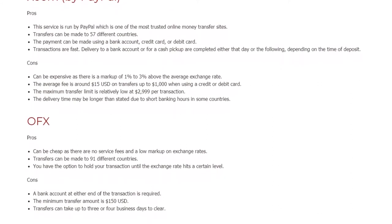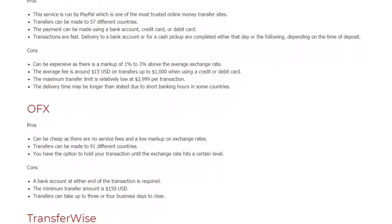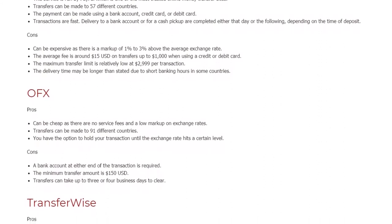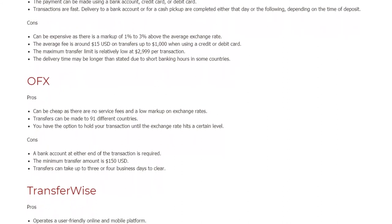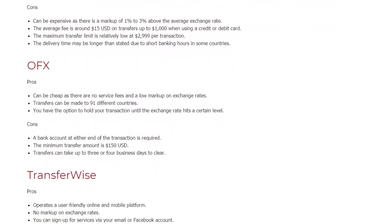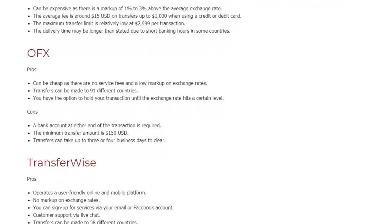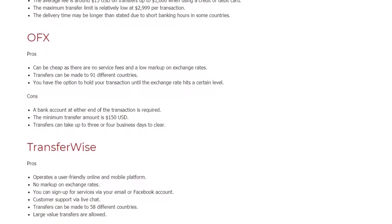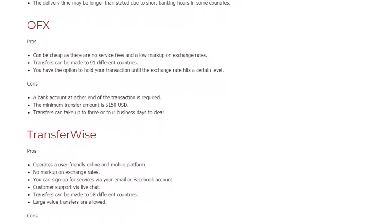OFX. Pros: Can be cheap as there are no service fees and a low markup on exchange rates. Transfers can be made to 91 different countries. You have the option to hold your transaction until the exchange rate hits a certain level. Cons: A bank account at either end of the transaction is required. The minimum transfer amount is $150 US dollars. Transfers can take up to 3 or 4 business days to clear.